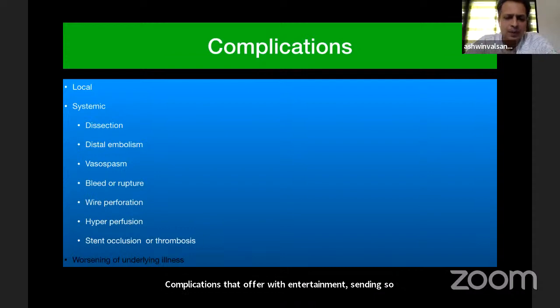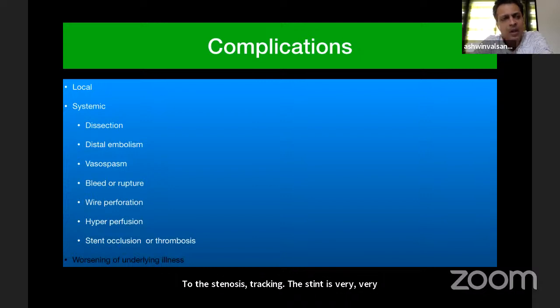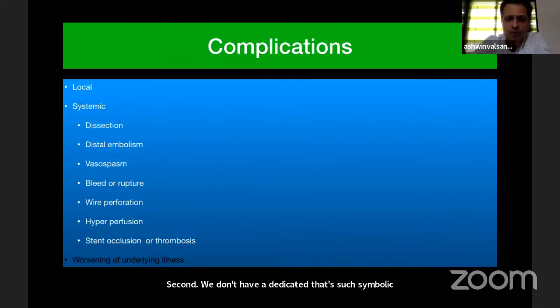Major complications include local hematoma, most often at the femoral sheath, and sometimes a pseudoaneurysm. Regarding systemic complications, dissection is very important because if you don't have a good axis catheter as distally as possible close to the stenosis, tracking the stent is very, very difficult. We do not have a dedicated embolic protection device for intracranial disease, so we do balloon angioplasty or place a stent directly, with the risk that an unstable plaque may throw emboli into the distal territory.